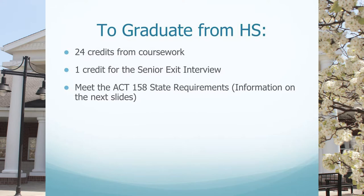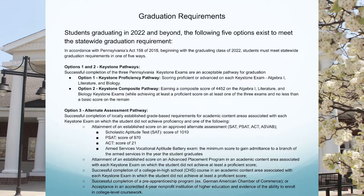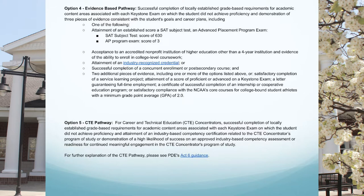Students must also meet the Act 158 state requirements regarding the Keystone exams. The counselors will be working with students individually to discuss each of five unique pathways: option one, the Keystone proficiency pathway; option two, the Keystone composite pathway; option three, the alternate assessment pathway; option four, the evidence-based pathway; and option five, the Career and Technology Education pathway. Each counselor will work with your child to determine the best pathway to meet the Act 158 graduation requirements.